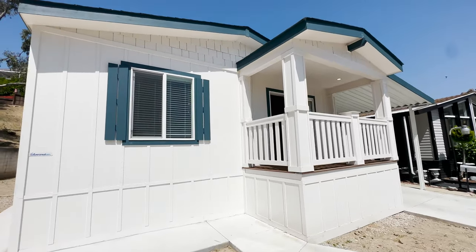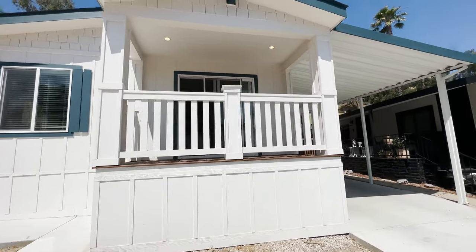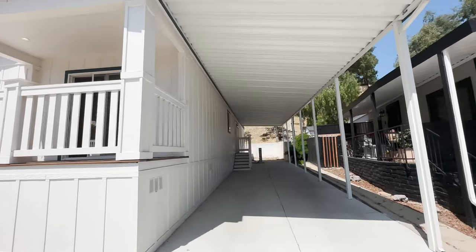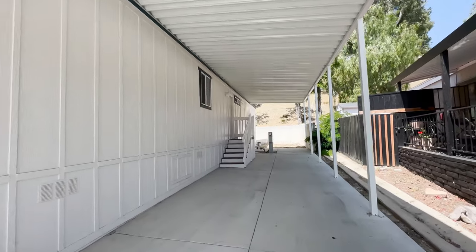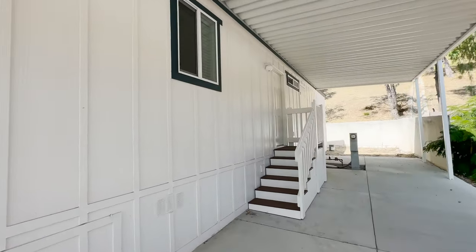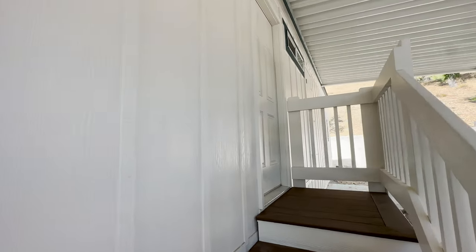Let's go inside. We're going to start through the utility room and show you the two guest bedrooms and then the master bedroom. The last thing we're going to show you is the kitchen and living area. This home has a beautiful kitchen island — it's very spacious. This home is approximately 1,470 square feet.